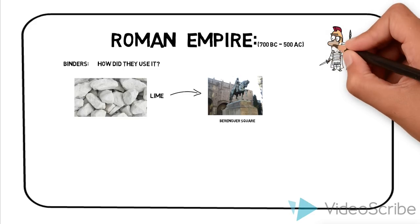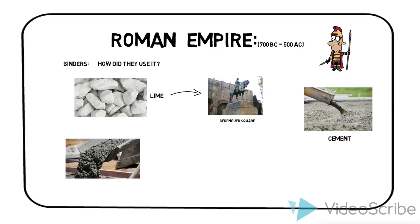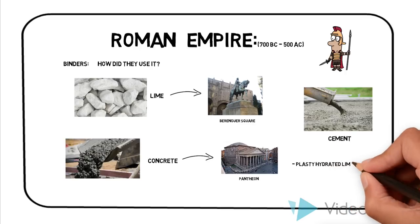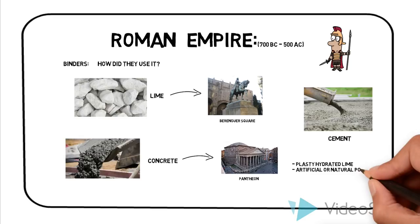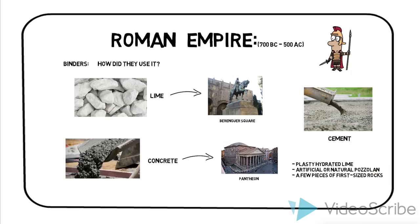After the fall of the Roman Empire, knowledge of cement was lost until the 18th century. The resistance against the elements may be due to one of concrete's key ingredients: volcanic ash. Magnificent quality concrete resulted from the extensive use of artificial Pozzolanic mortars and concrete. The placement, compaction, and workability properties of ancient Roman concrete contributed to its magnificent survivability. The technology of Roman concrete is very similar to modern concrete. The concrete they used consisted of three parts: plastic hydrated lime, artificial or natural Pozzolan, and a few pieces of fist-sized rocks. Despite the success of Roman concrete, the use of the material disappeared along with the Roman Empire. Concrete structures were seldom built during the Middle Ages, suggesting volcanic ash wasn't the only secret to the durability of Roman concrete.